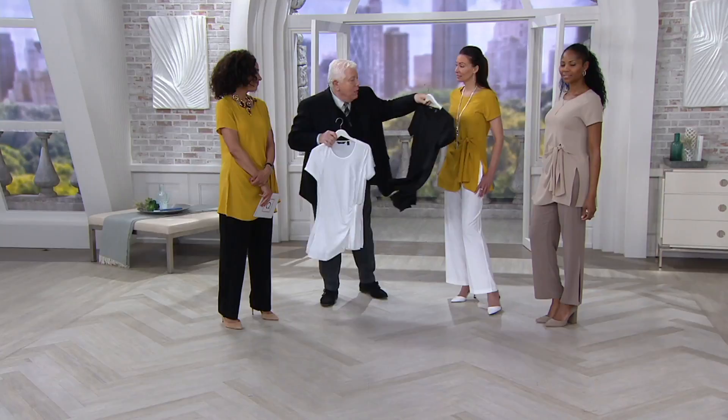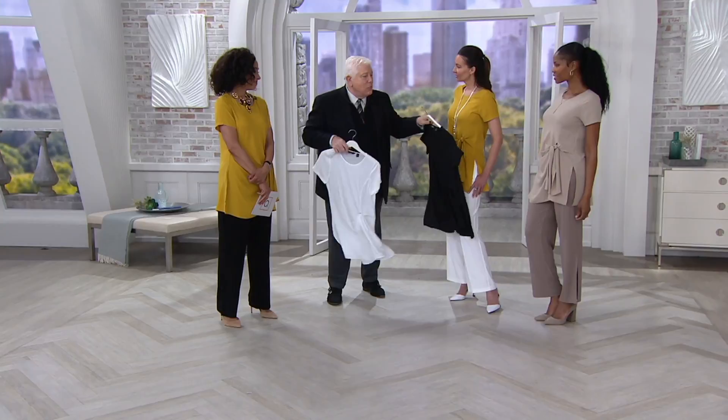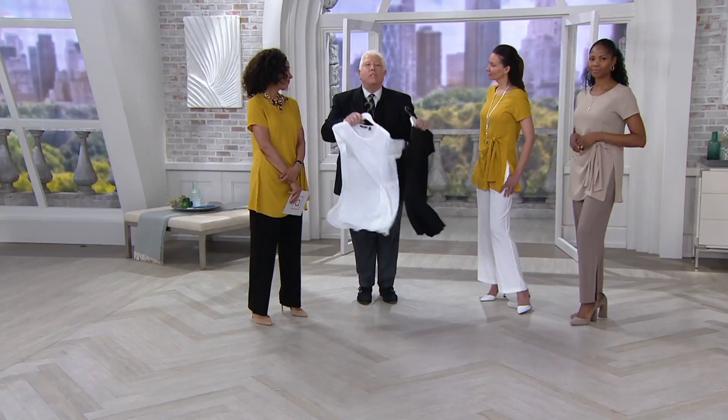Look at everybody — everybody has white pants. I did this so everything would work back to white pants or black pants, so there's no thinking. You put that on like that. Look at that. All white — because we're all wearing it with a wide leg pant.